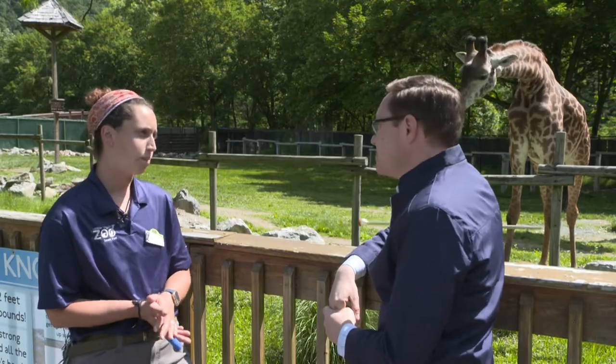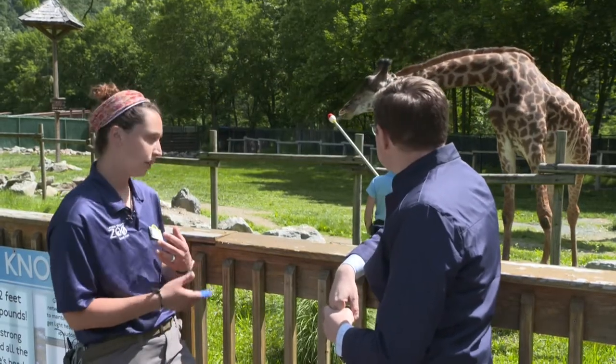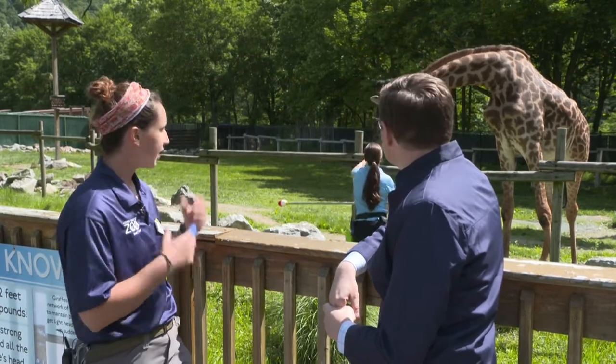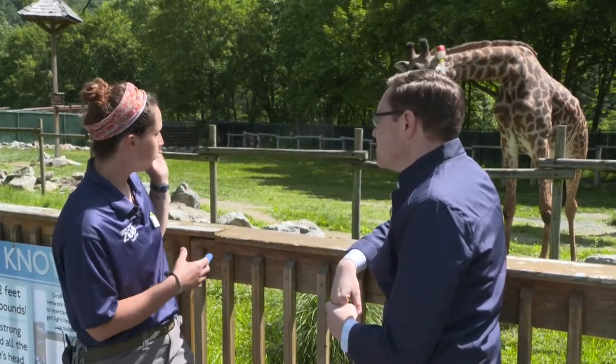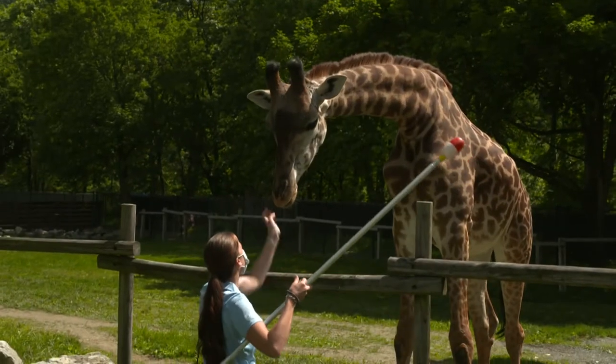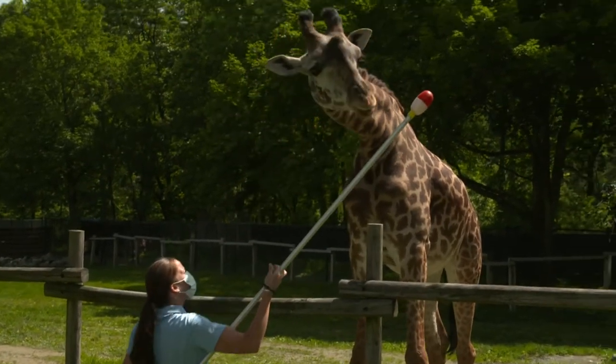Tattoo right now is engaged in a training session, which is one of his favorite times of the day. It's a way for us to really get that one-on-one bonding time with the giraffe, build our relationship with them, and also engage Tattoo's brain. He has a lot of stuff to do out on exhibit — enrichment, different food options — but this is a way to switch up his day and really engage his brain.